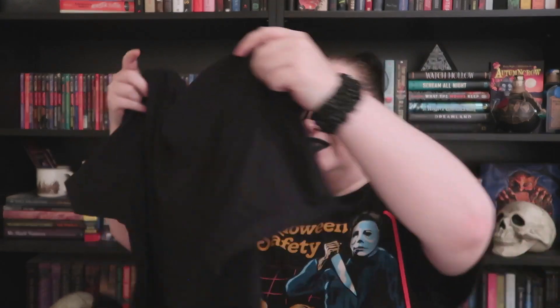I did get one more spooky t-shirt from a new company called Creeps and Ghouls. Erin is actually a personal friend of mine — she runs her shop out of Ontario, Canada — and she's got some really great designs on her t-shirts. I got one that says 'Horror Nerd' with spiderwebs, and I definitely want to order more from her shop as well.